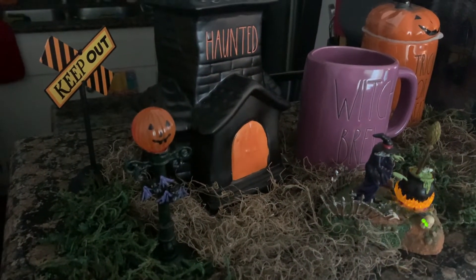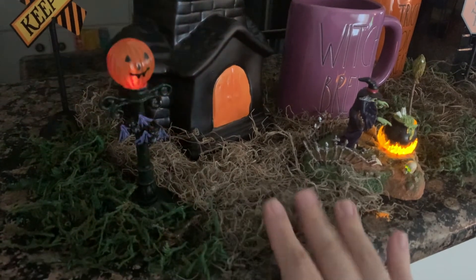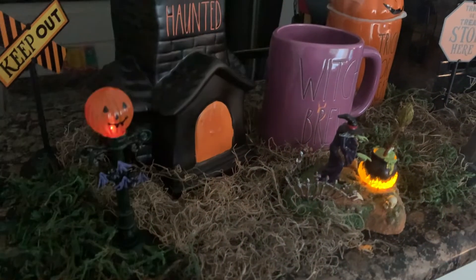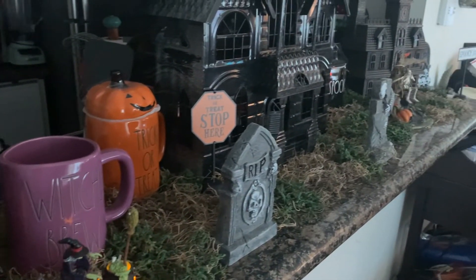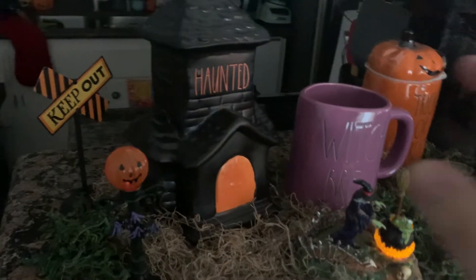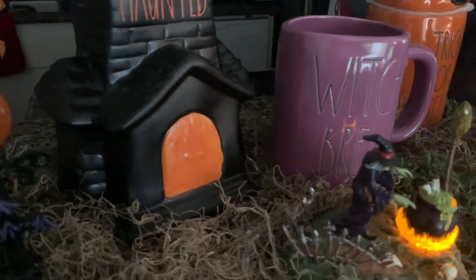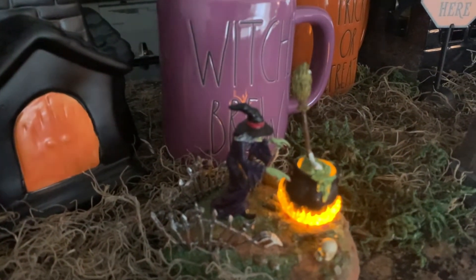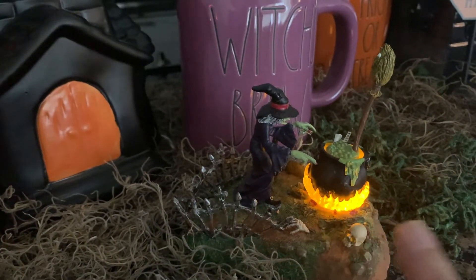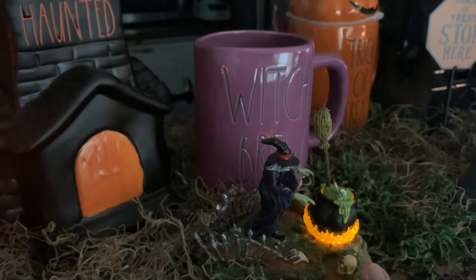To keep it looking abandoned and spooky, I bought green Spanish moss and dried brown moss from Dollar Tree — two bags were enough to cover the whole breakfast nook area. This breakfast bar section is where I have my little village. Moving on, I have my haunted house from Rae Dunn — absolutely cute and perfect. Then we come over to the witch who is brewing up her potion, a Goodwill find from Department 56, known for their Christmas village items.